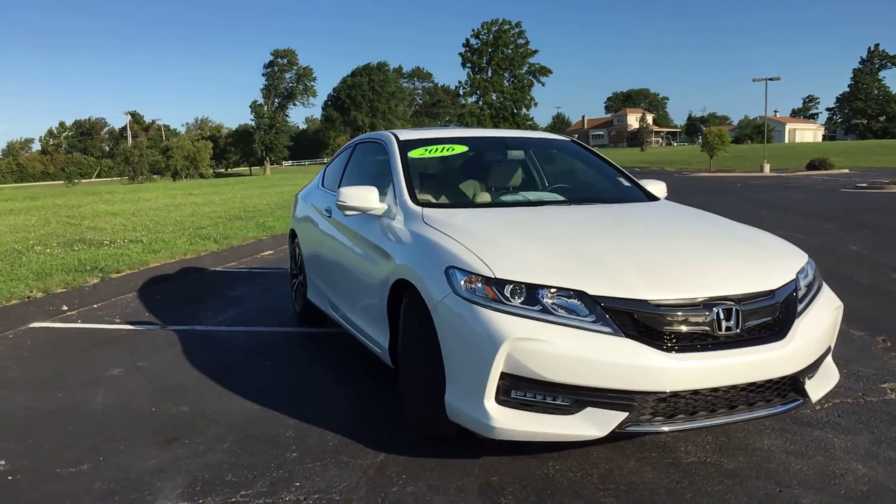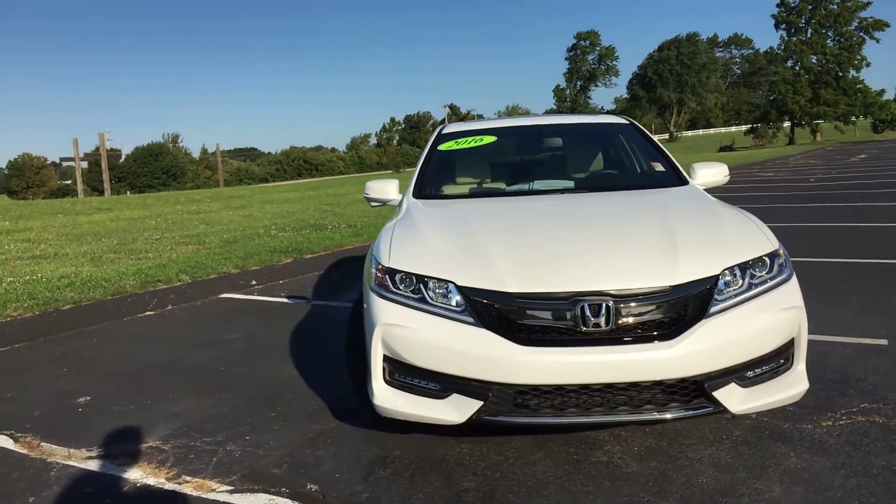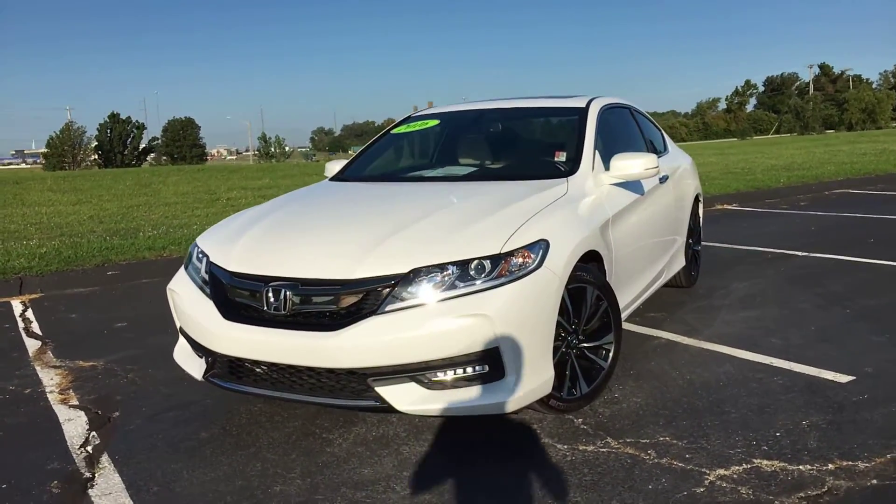As you can tell, this car is in like-new condition. The video is more to show you the features of the car and what it looks like. Come check it out for yourself today at Legends Toyota of Kansas City, off of I-435 and Parallel Parkway.